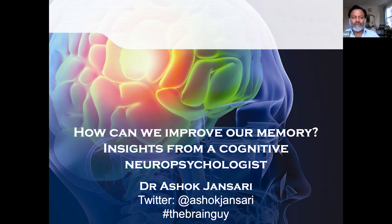So with that much ado, I think I'll start now. Thank you very much for coming to my 10th and possibly final talk in this series. This talk would be called 'How Can We Improve Our Memory? Insights from a Cognitive Neuropsychologist.'